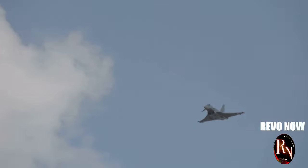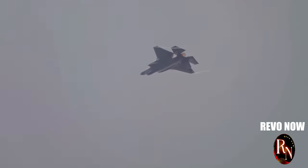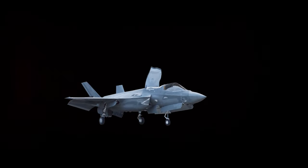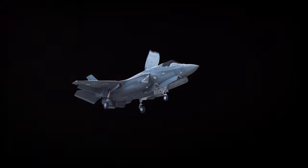How fast can the J-20 fly? Speed is a crucial factor in air combat, and the J-20 does not disappoint. It's a well-guarded secret, but experts estimate its top speed to be around Mach 2 — or twice the speed of sound. That's seriously fast. This speed allows the J-20 to quickly engage or disengage from combat situations, giving it a significant tactical advantage.